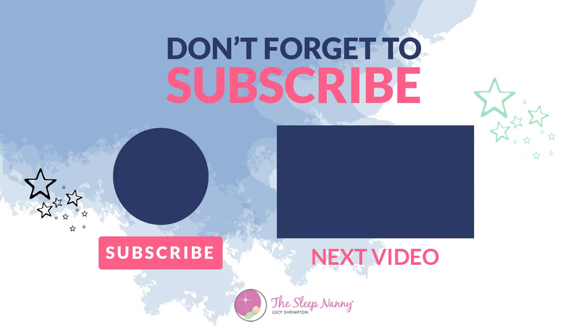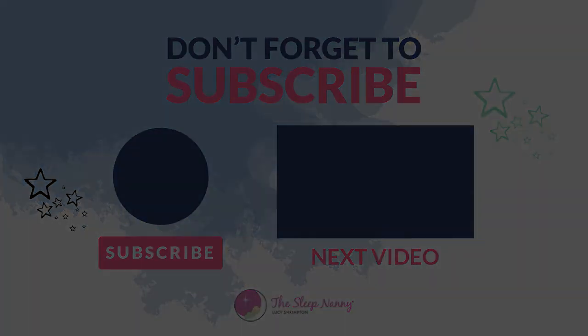If you've liked anything about this episode, please leave a comment below and hit subscribe for more episodes like this. If any of your friends would benefit from seeing this video, please do share it with them using the hashtag The Sleep Nanny. We look forward to seeing you again real soon.